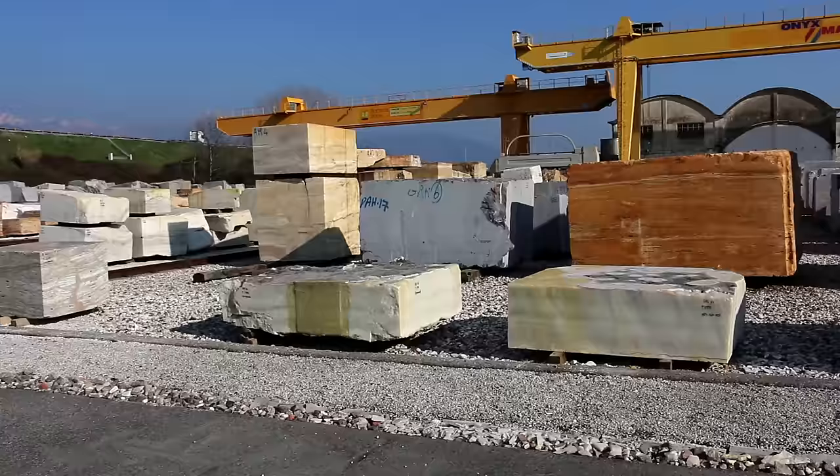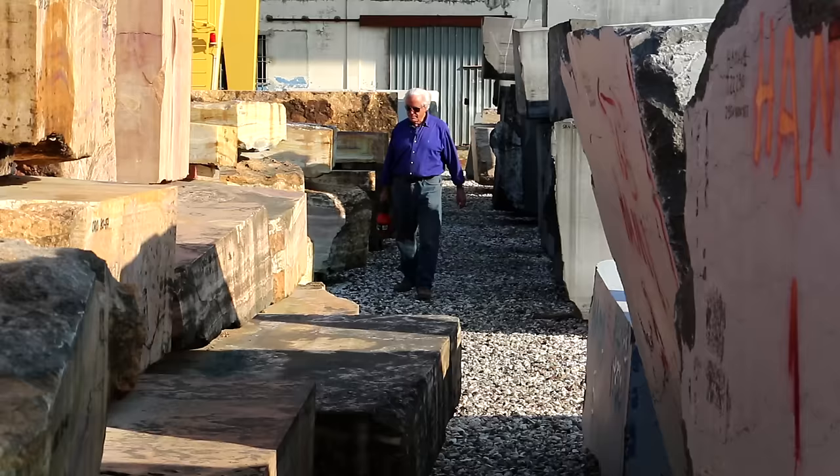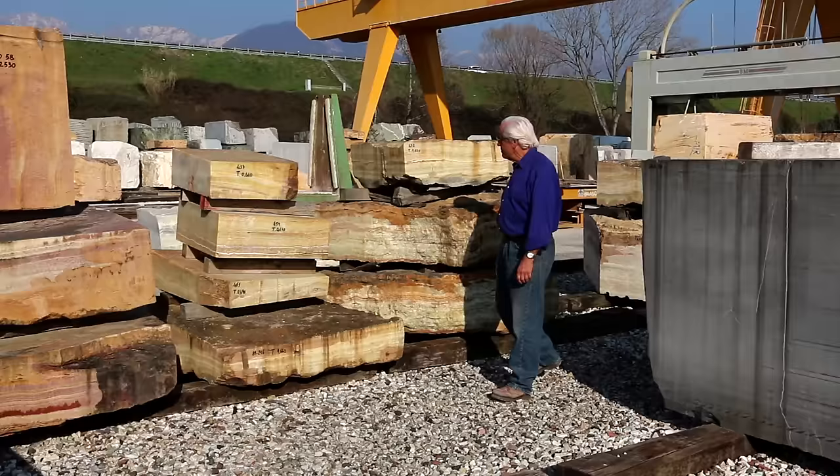Michelangelo came here to open the quarries, and then over the years it has become probably the predominant marble trading center in the world. For a stone carver, it's like being a kid in a candy store — everything you want is there.